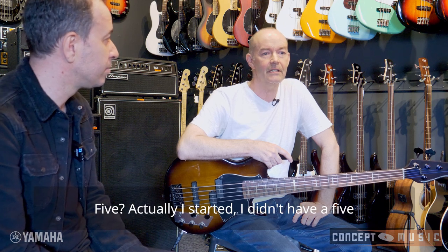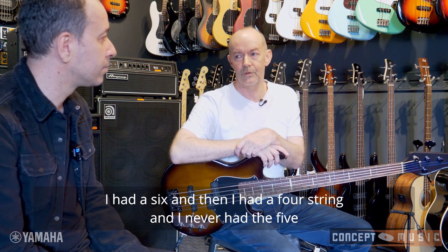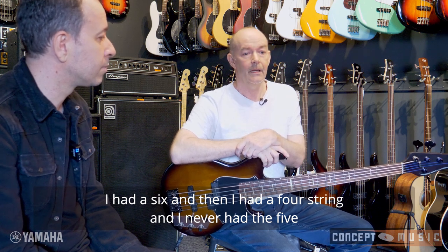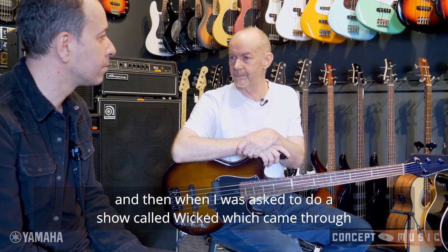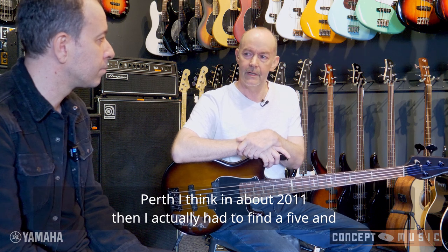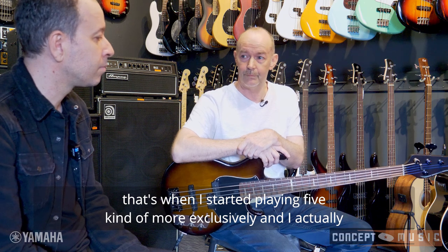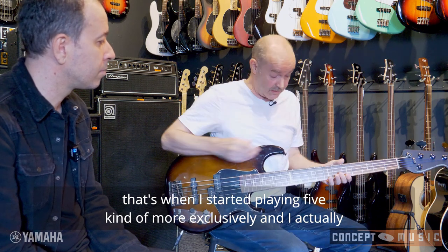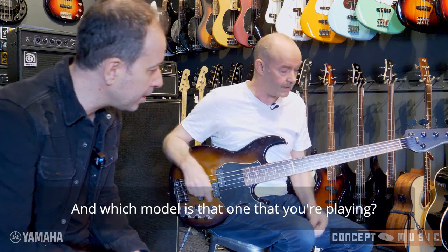Actually, I started with a six, then I had a four-string, and I never had a five. Then when I was asked to do a show called Wicked, which came through Perth in about 2011, I actually had to find a five. That's when I started playing the five more exclusively, and I actually really like it — though I really do play four as well.